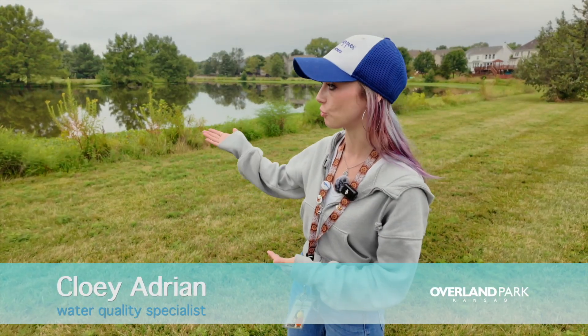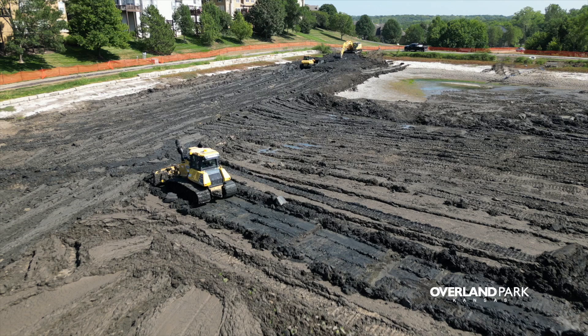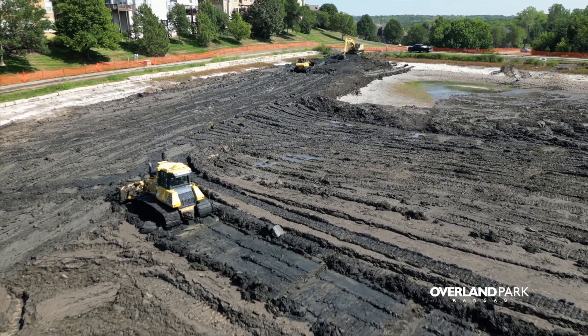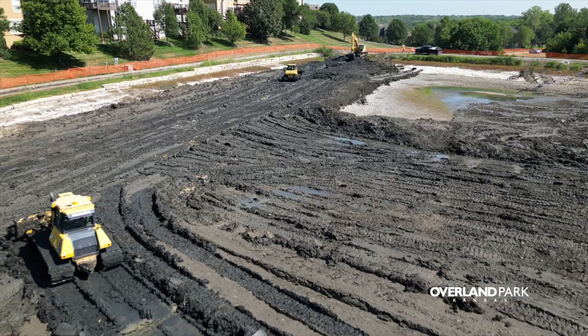Part of lake dredging is removing built-up material that forms at the bottom of the lakes. A lot of that comes naturally and part of it is from development. We're removing nutrients, sediment, and as well as pollutants that have just slowly eroded their way into the lake over the years.